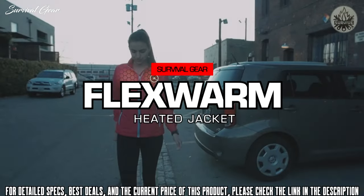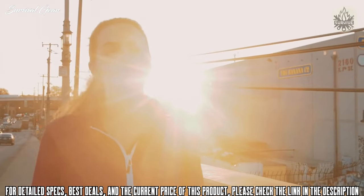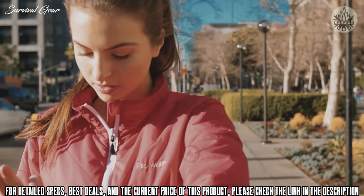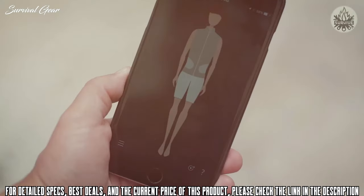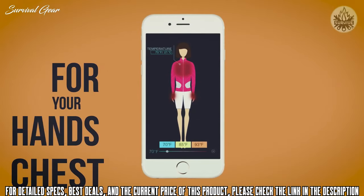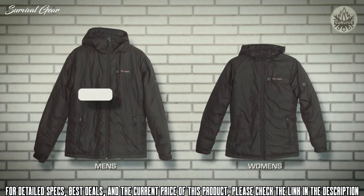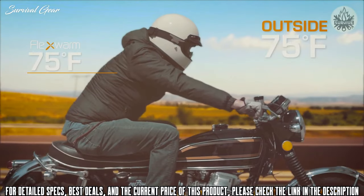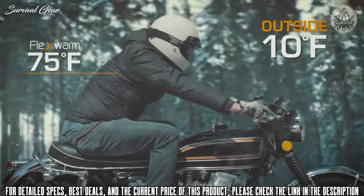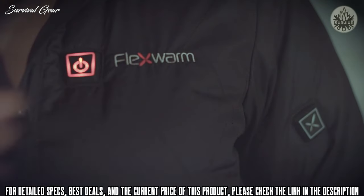This is FlexWarm, the world's smartest jacket. Set your ideal temperature from your smartphone and discover the comfort of the first climate-controlled jacket. Set the temperature using the mobile app with custom temperature zones for your hands, chest, and back. You can use different devices, even your smartwatch. FlexWarm automatically adapts to your environment — whether you're inside or outside, comfort will always stay with you.